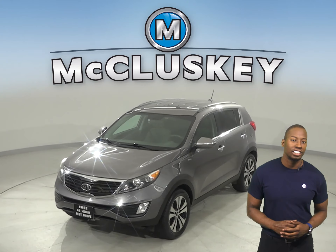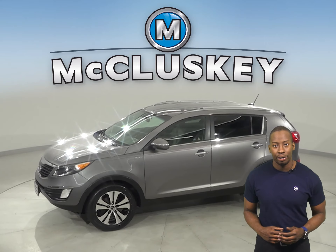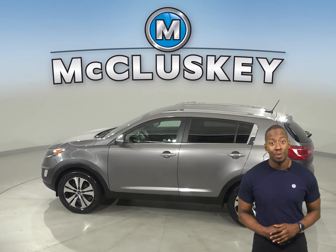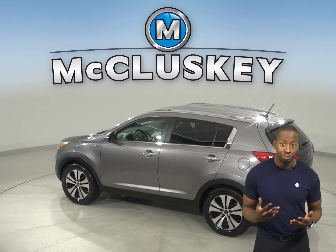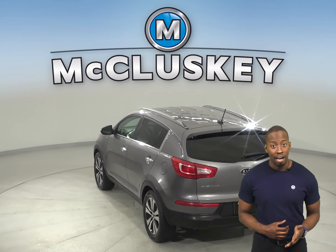Come on down and take a look at this 2012 Kia Sportage. It has 95,000 miles on the odometer. Underneath the hood there is a 2.4 liter i4 engine with a 6-speed automatic transmission. It gets 27 miles to the gallon on the highway.